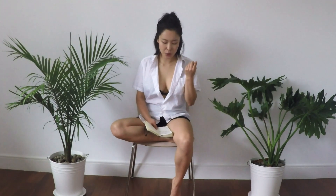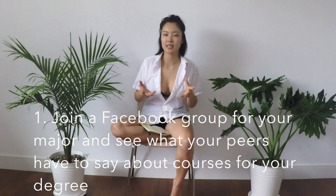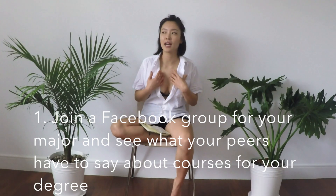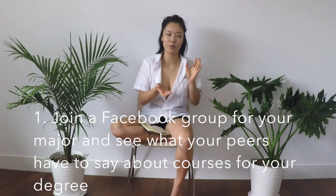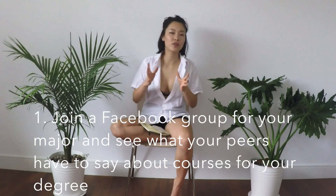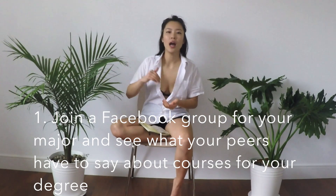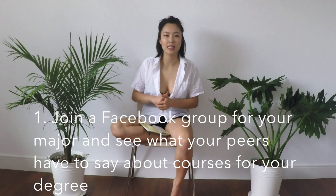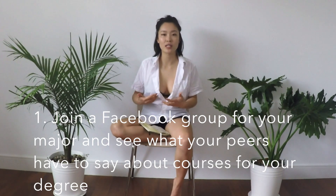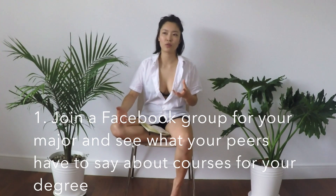First thing is: join a faculty-specific Facebook group, or a major-specific Facebook group. For me, I'm in the Anatomy and Cell Biology Facebook group for McGill. Students converse on there, people will post like, XMed 502 — how is this course? How is the prof? What percentage was quizzes? A lot of people have taken these courses, so you can get feedback before going to class on the first day. You can get the syllabus right away.